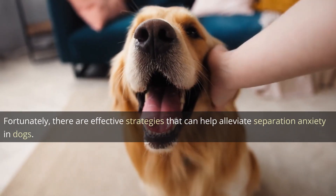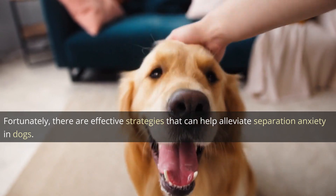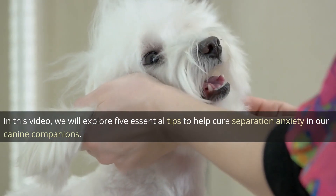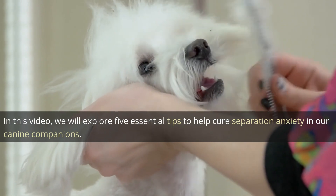Fortunately, there are effective strategies that can help alleviate separation anxiety in dogs. In this video, we will explore 5 essential tips to help cure separation anxiety in our canine companions.